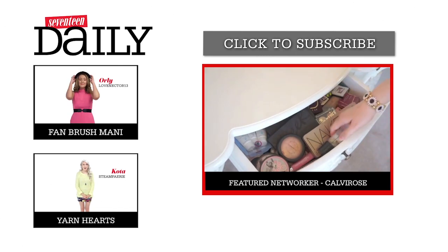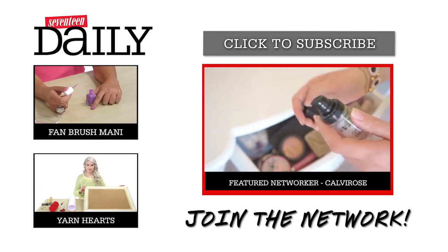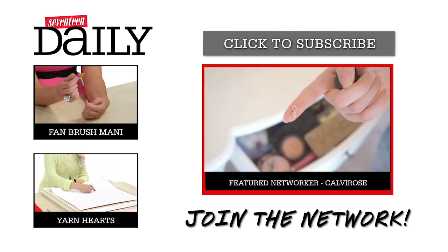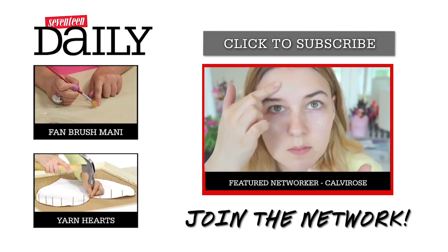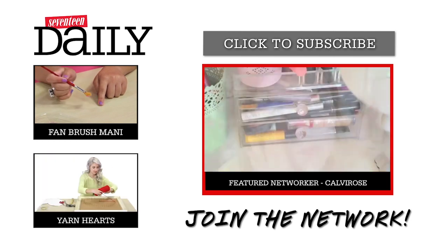Want to become a part of everything you love most about Seventeen? Join our network. As part of the Seventeen network, you'll have opportunities to grow your YouTube channel, participate in exclusive programs, and even get noticed by Seventeen editors and producers. Click the link below and join today. And for even more tips, pick up the latest issue of Seventeen magazine, available at newsstands everywhere.